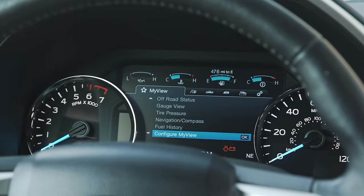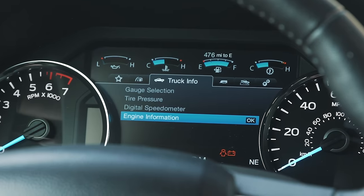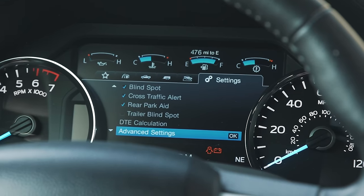On this particular truck there's a nice big digital screen between the analogue dials that shows lots of different information about the truck — trip info, off-road status, and things like that.